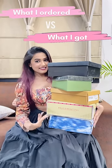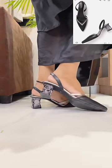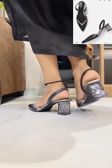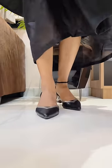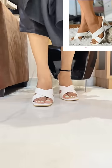Hi guys, welcome back to my series of 'what I ordered vs what I got' — footwear edition. My first footwear is a black color that I asked for from Mintra. The heel is very beautiful and crystal type. It will be comfortable and easy to wear — it is perfectly perfect.